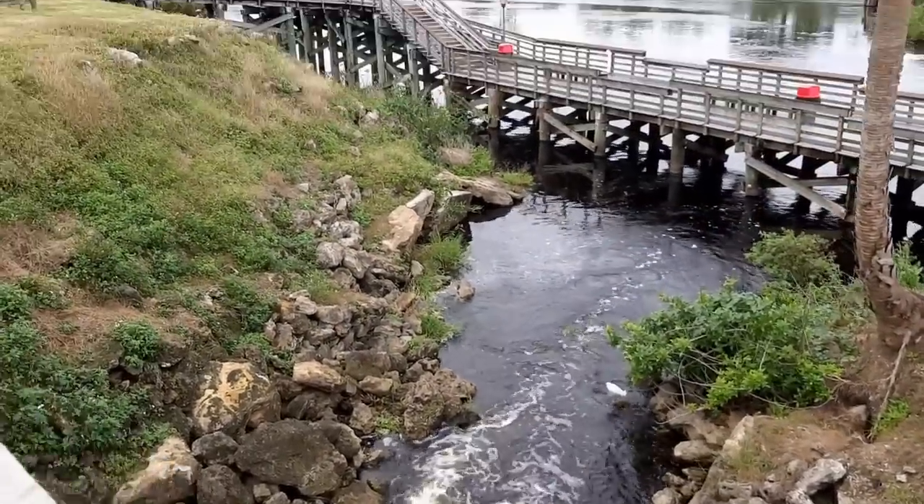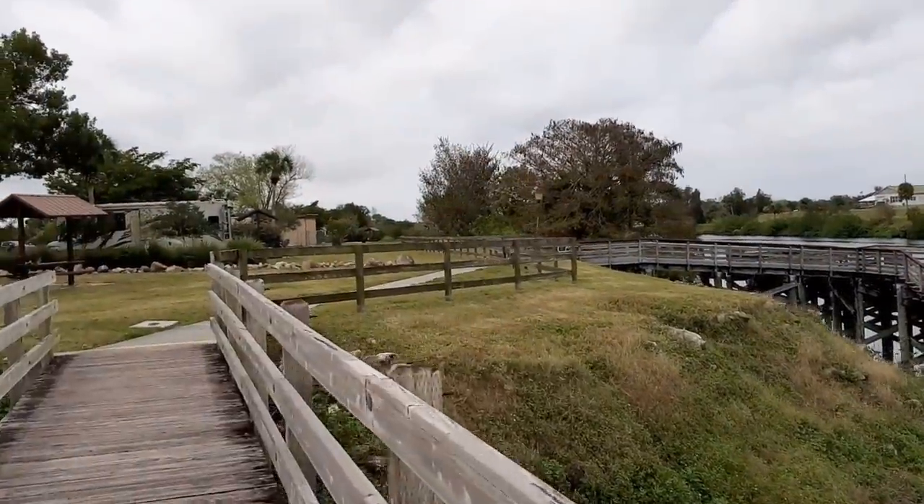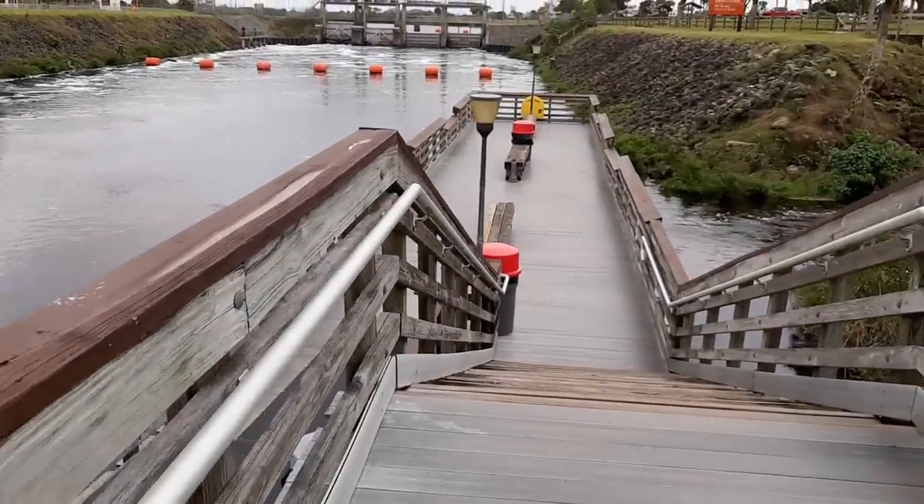This is the other loop. It's nice — all paved, like brand new.